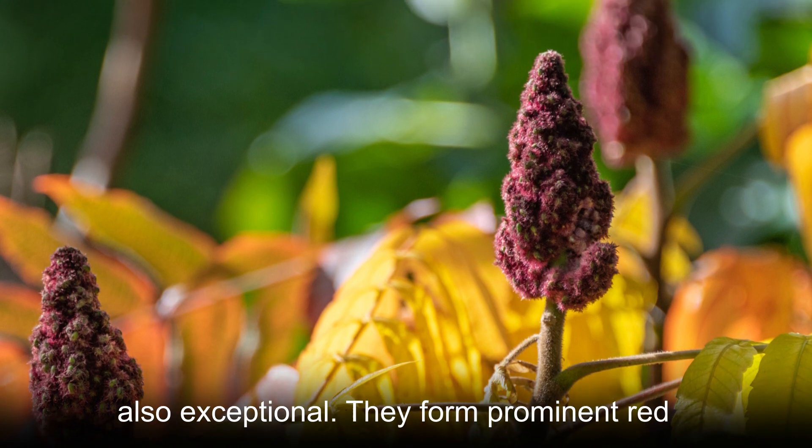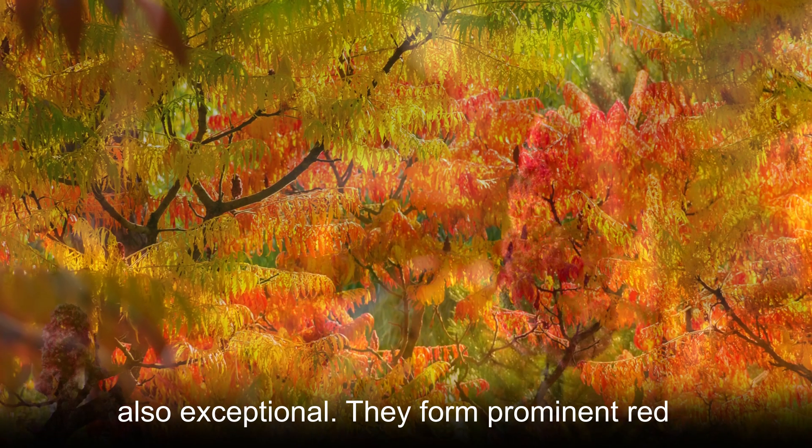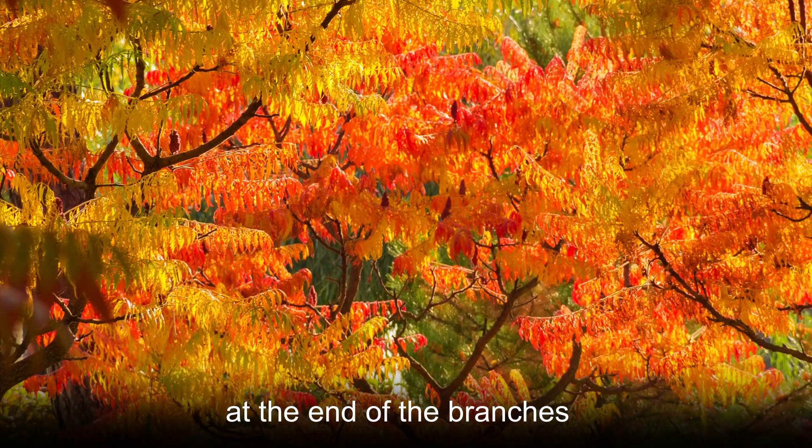The fruits of this plant are also exceptional. They form prominent red clusters that take the form of a broad spike at the end of the branches.